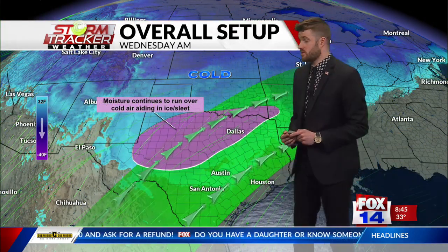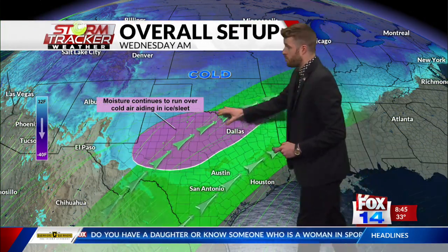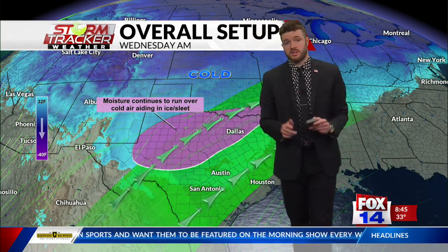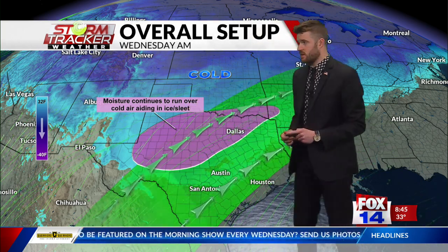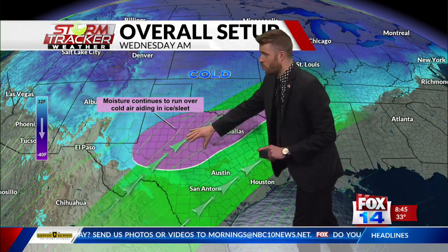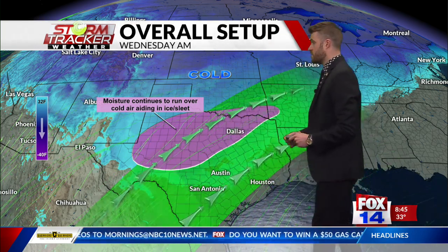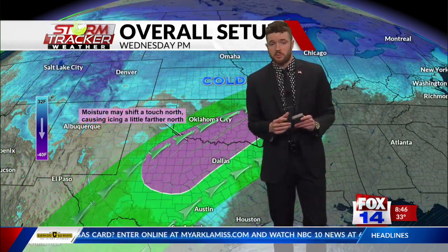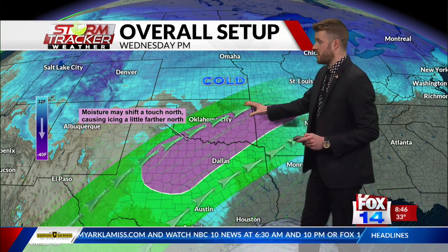This is significant because we're actually seeing this setup perfectly for freezing rain to accumulate. Keep this in mind — remember this setup, because this setup is going to persist into this evening as well. We have cooler air down towards the surface, and we have the warmer, moist air flowing on top of it, which is actually acting to enhance our ice and sleet chances. This particular pattern is also persisting into the evening.